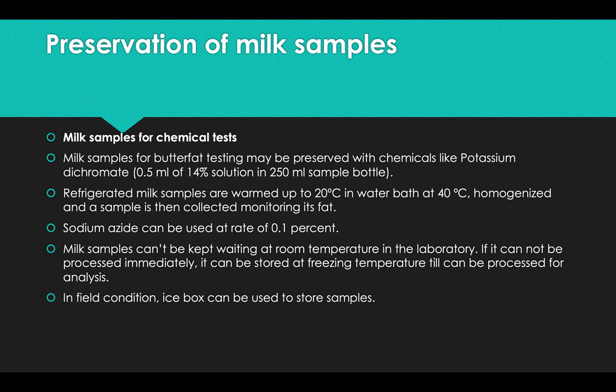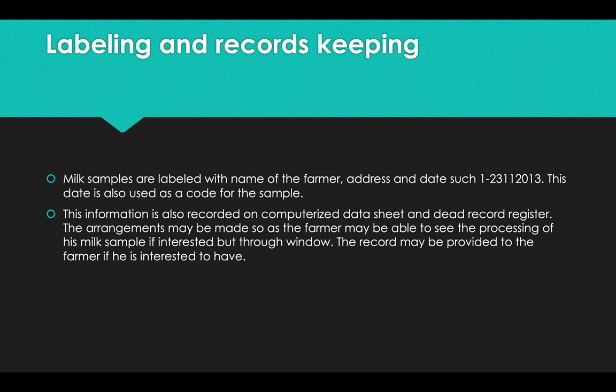Milk samples cannot be kept at room temperature in the laboratory. If they cannot be processed immediately, they can be stored at freezing temperature until processed for further analysis. In field conditions, an icebox can be used to store the samples. For labeling and record keeping, milk samples are labeled with the name of the farmer, address, and date, which is also used as a code for the sample.